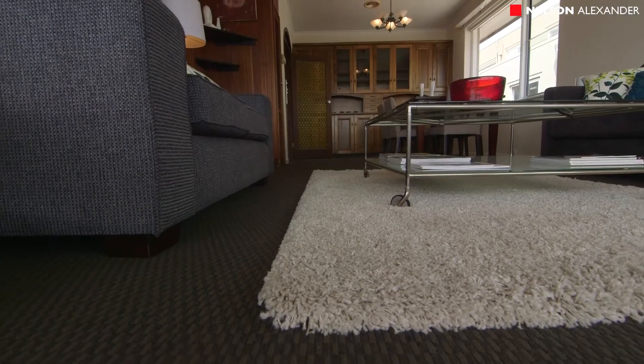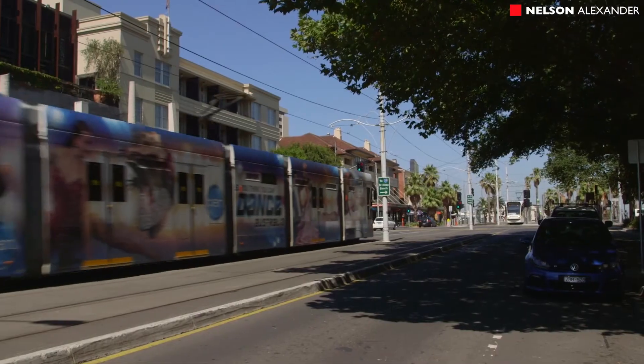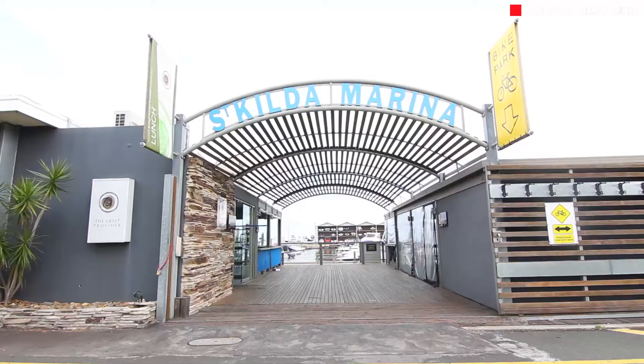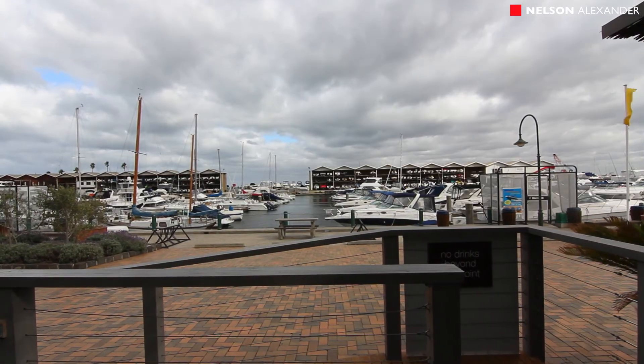With the Acland Street shopping and entertaining strip nearby, the beach and the foreshore facilities right on your doorstep, St Kilda Baths complex and public transport options close by, this position is superb.